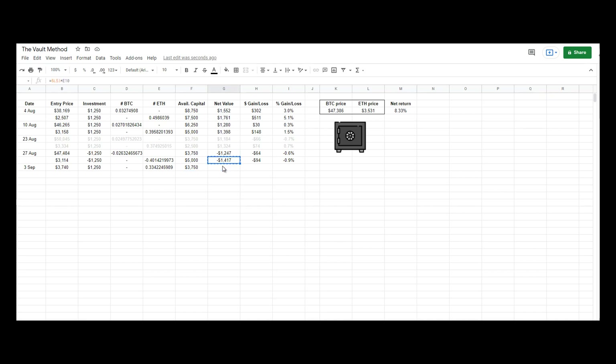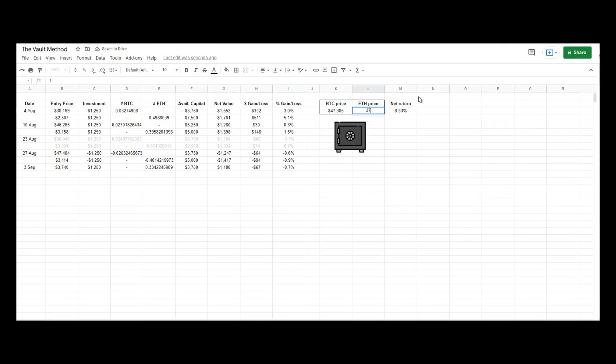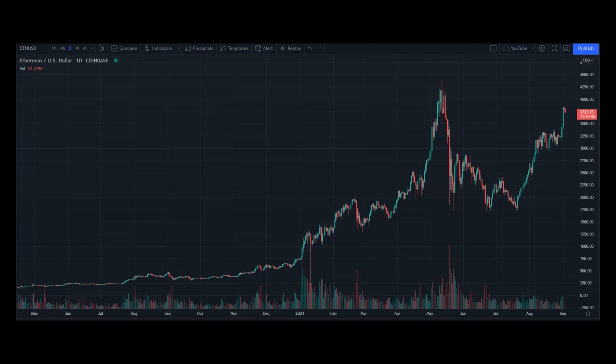Net value at this point in time will be updated later on, because I have not yet updated the Bitcoin and Ethereum price to this spreadsheet. So let's take a look at the price now — $37.37. And let's also update the price of Bitcoin.